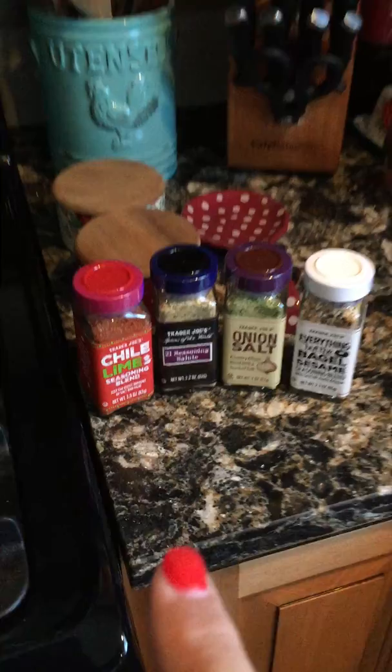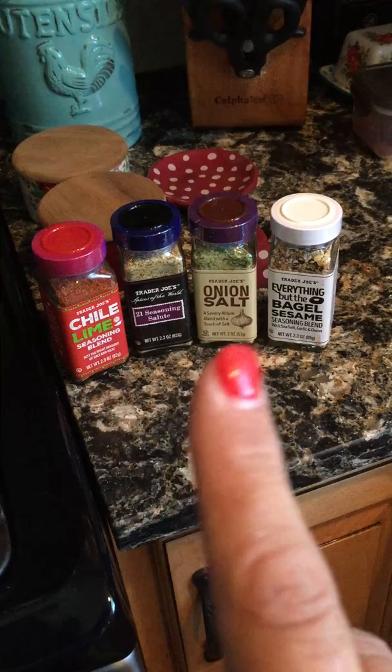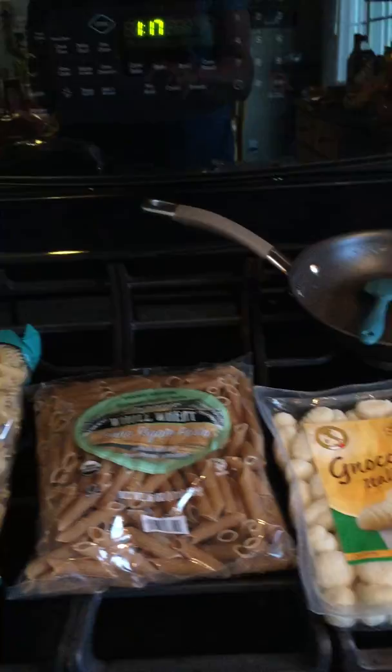These are all the seasonings that I hear everybody rave about on YouTube — the chili lime, the 21 Seasoning Salute, the onion salt, and the Everything But the Bagel sesame seasoning blend.